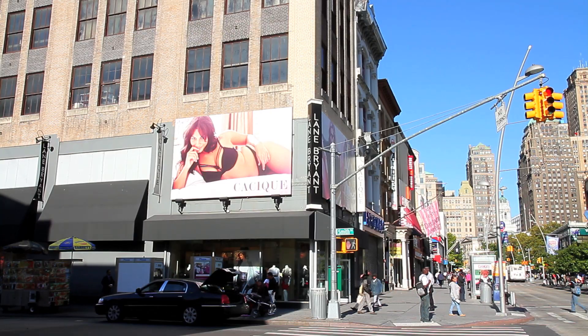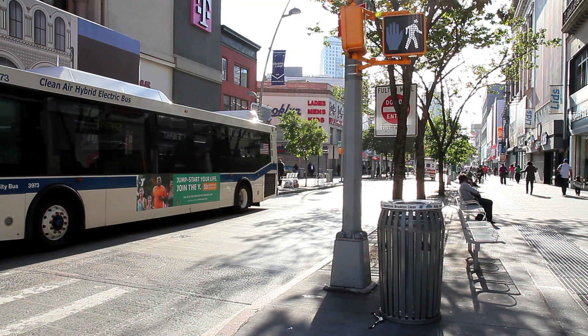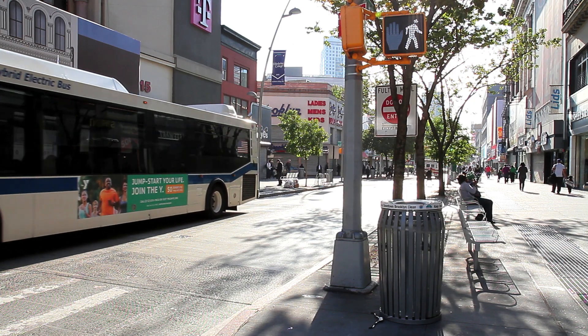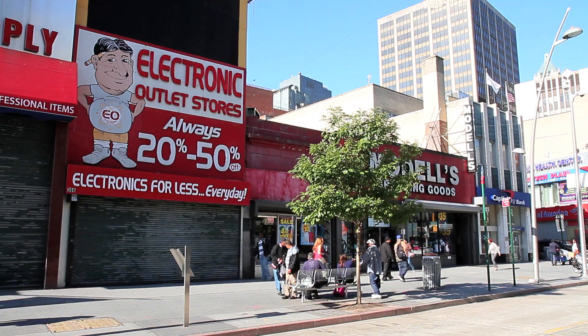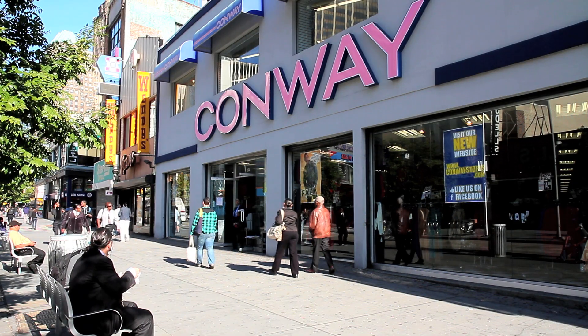Blaine Bryant Fashions, Electronic Outlets, and Conway Department Stores.